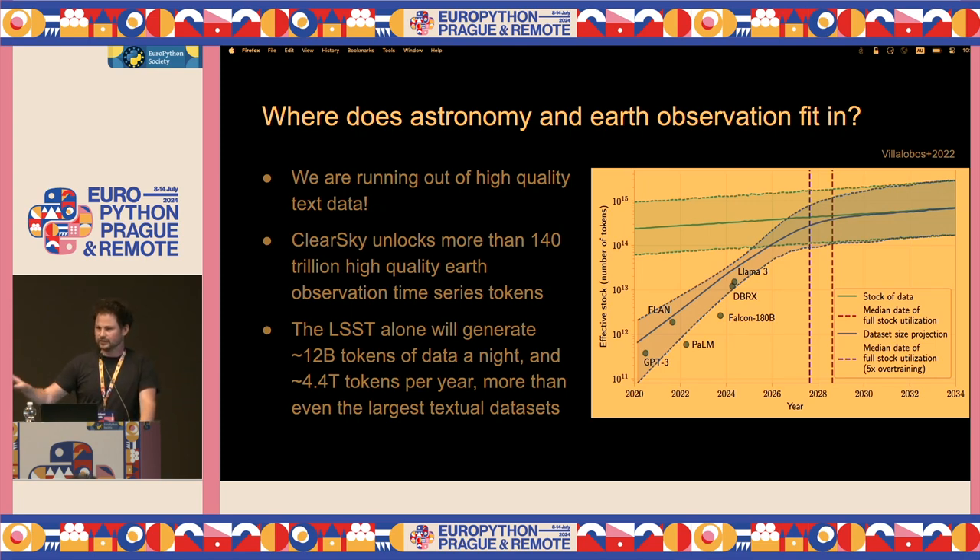ClearSky is an algorithm that removes cloud cover from satellite observation imagery in the visible to near-infrared bands — something we've been working on at Aspia Space. If you take that Copernicus Sentinel data, you have 140 trillion high quality Earth observation tokens you can then use to train these models. In astronomy too, you've got the LSST — a large telescope that's going to be observing the night sky very soon — generating 12 billion ViT tokens, which are 16 by 16 pixel patches of the night sky per night, around 4.4 trillion tokens per year, rivaling the largest textual datasets.